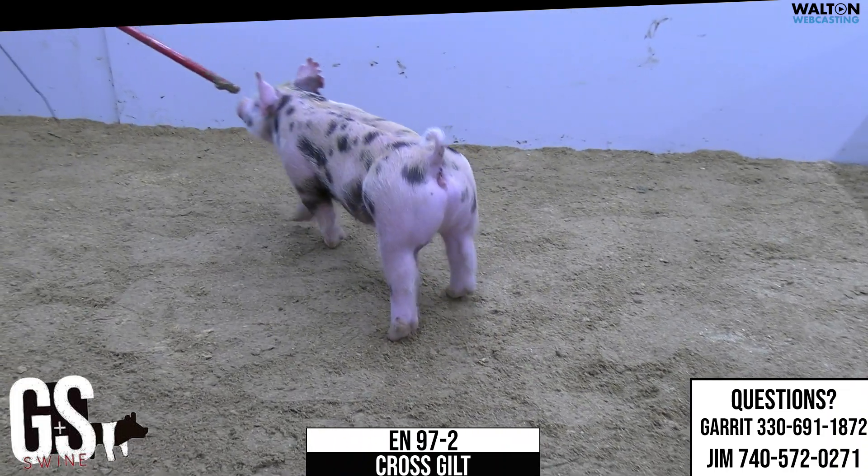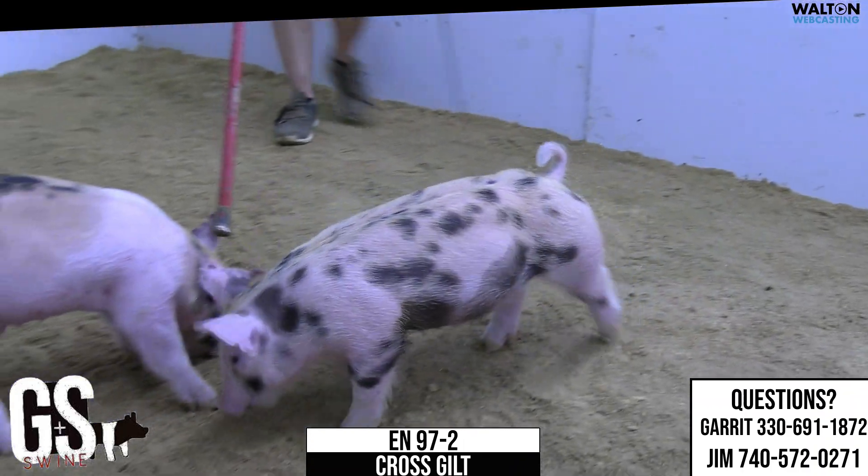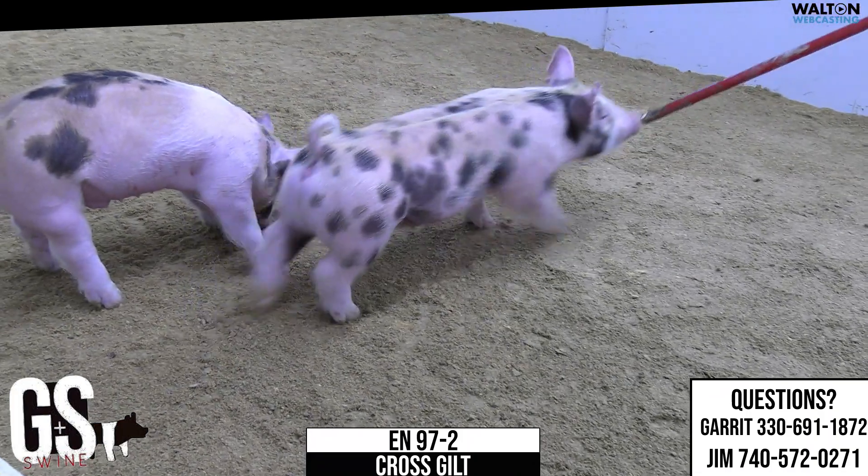This is the 97-2 Crossbred Guild here on screen — the cheetah print one. Again, this is another heavy hitter, the King Dirty Secret. Yeah, this cheetah hog there, she's neat.